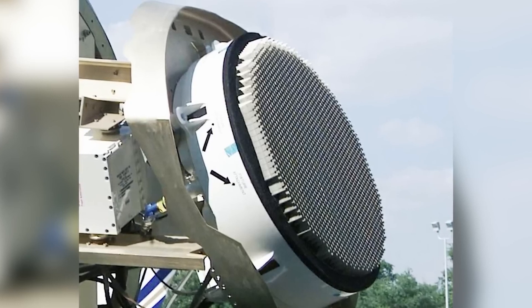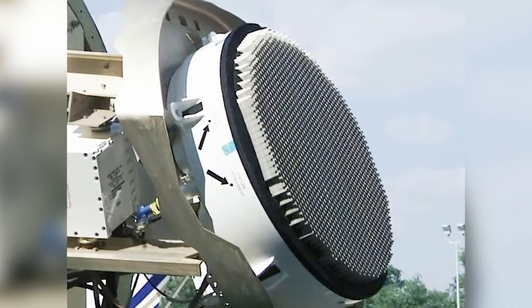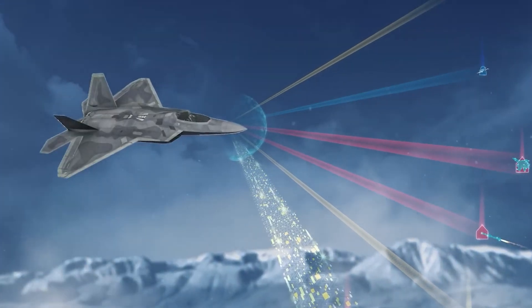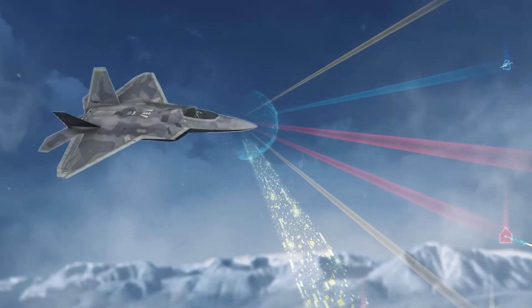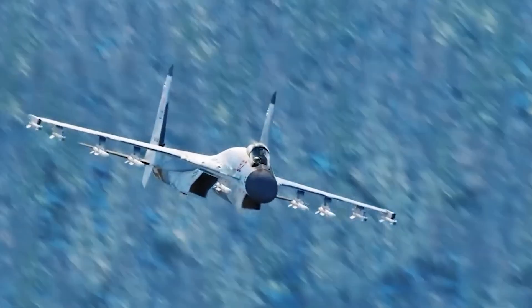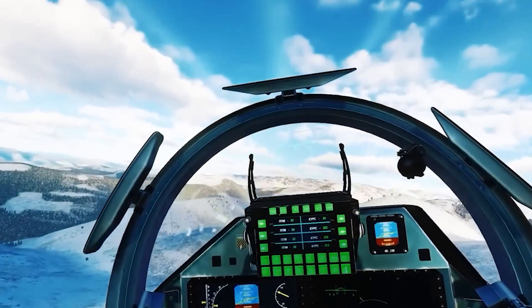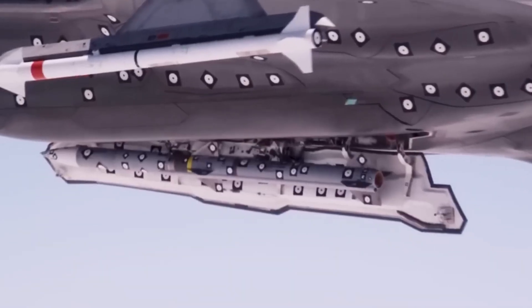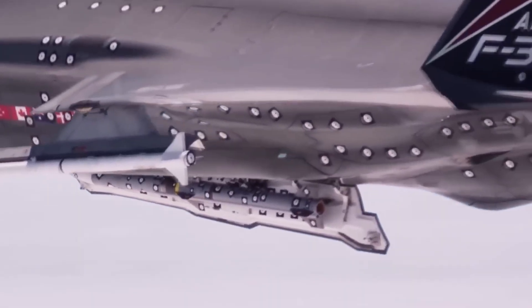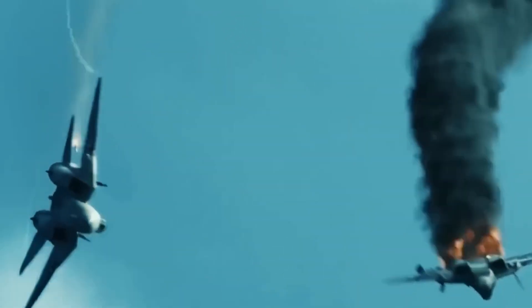Housing the AN/APG-77 radar unit equipped with an active phased array antenna, this system excels at pinpointing targets. Capable of detecting the Russian Su-35 at distances ranging from 140 to 160 km (85 to 100 miles), the F-22 maintains a significantly reduced radar cross-section, allowing it to evade detection and close range — typically within 40 to 50 km (25 to 30 miles). With the F-22 armed with missiles boasting a range of 120 km (75 miles), the Russian aircraft risks being engaged without prior awareness of the impending threat.